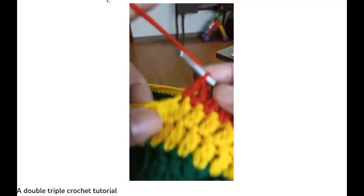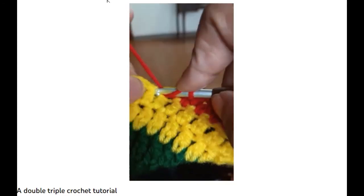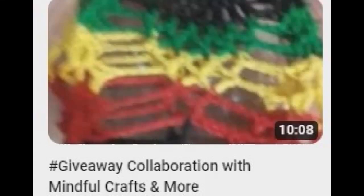But her passion is definitely crocheting and yarn art. She shares that love in many ways, like crochet tutorials — you move the yarn around the hook one time, you stick it in the appropriate stitch — and participating in giveaways.